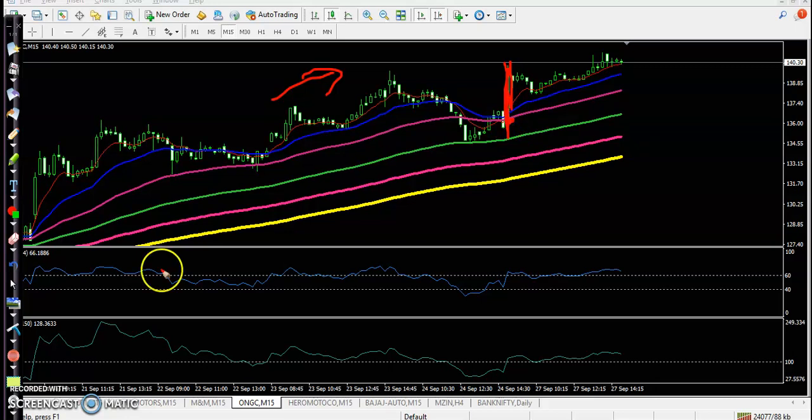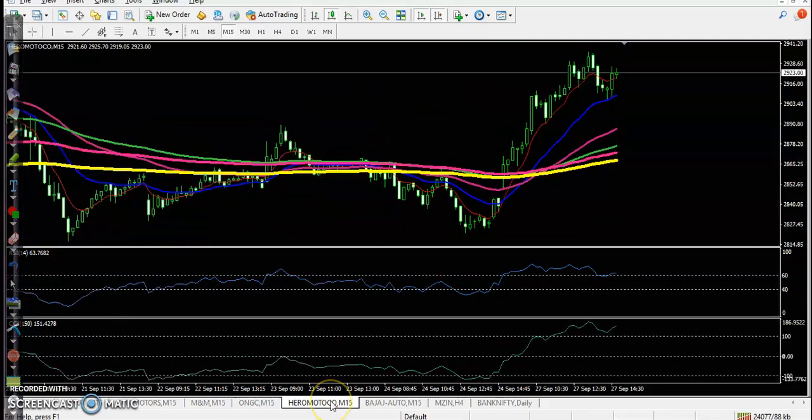Next is Hero Motor — a clear trend with the 200 EMA broken, forming a bullish candlestick pattern. CCI crossed the 60 level and zero level, giving a perfect entry point, and price went all the way up from that area.